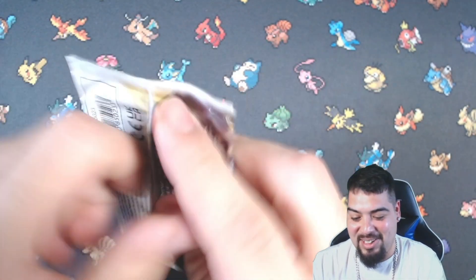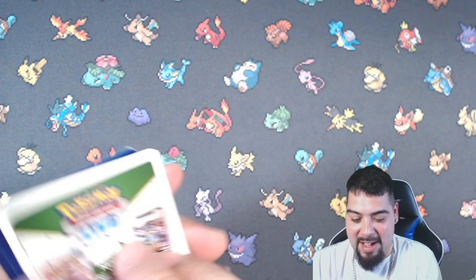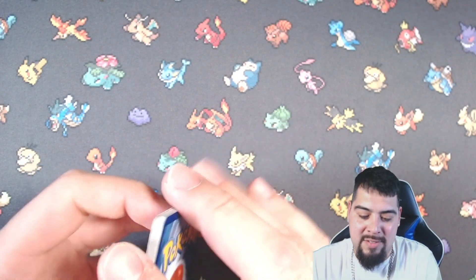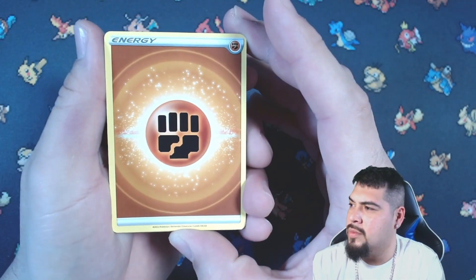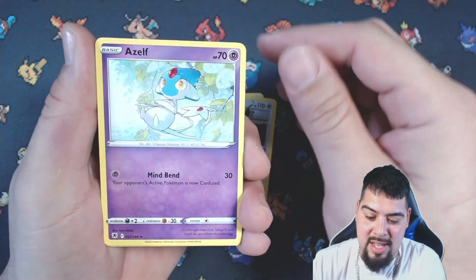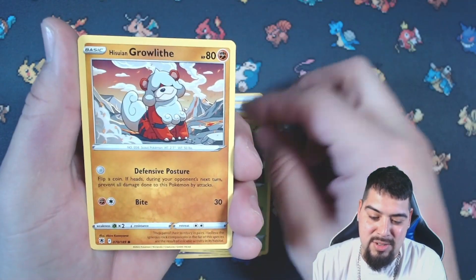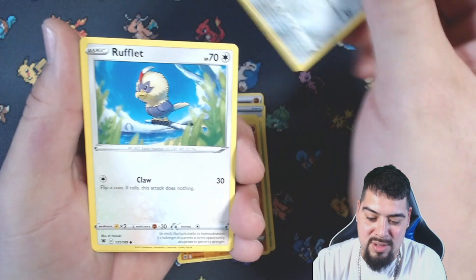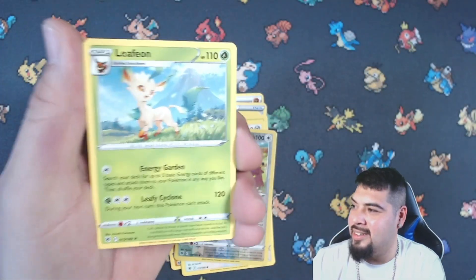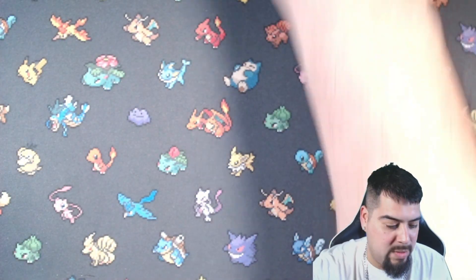We're gonna go with Astral Radiance now. We got four packs of this as well, five packs in total. On the next video we're gonna have six of these — I bought 11 in total, so next video we'll have six. Hopefully they're as loaded as these. Azelf, Switch Cart, Cyndaquil, Scyther, Pursuing Growlithe, Bronzor, Slugma, Stantler reverse — hey, Leafeon non-holo. It's okay, it's a Leafeon. Can't go wrong with the Eeveelution.